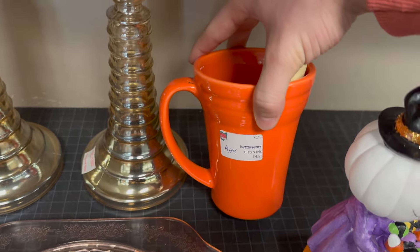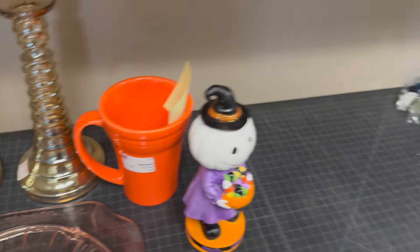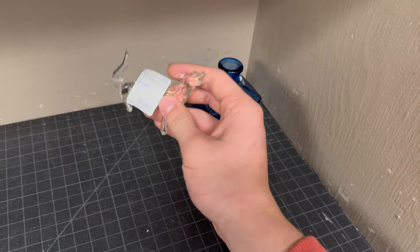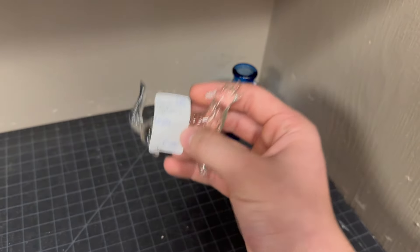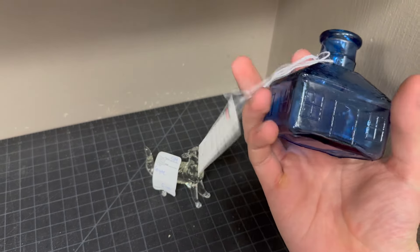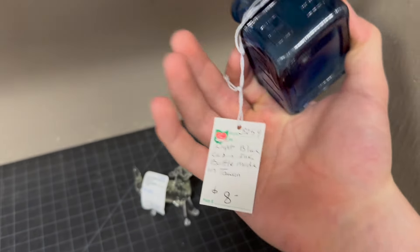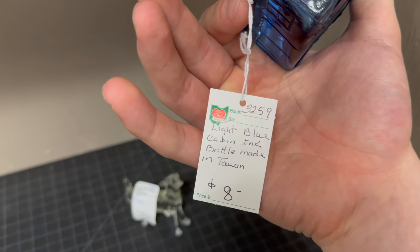This is kind of Halloween-y — what is it? Like fiesta wear, something along that line. Bistro — $14.91. And then if I bring you right over here, we have a little art glass coyote, or a little glass coyote, for $6. And then a little house bottle — I can't flip over the tag — $8. That's a pretty cool bottle right there.